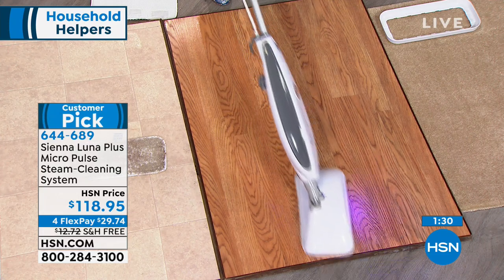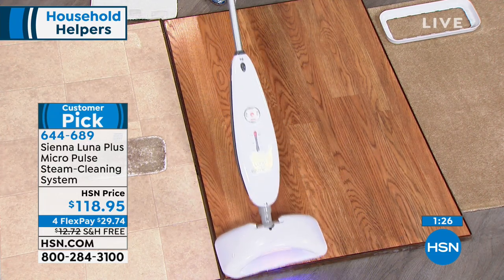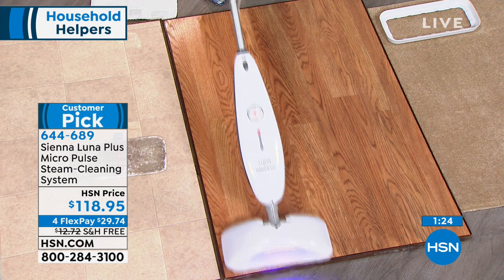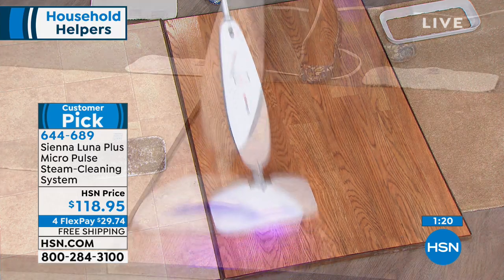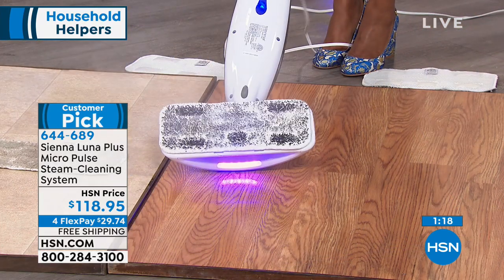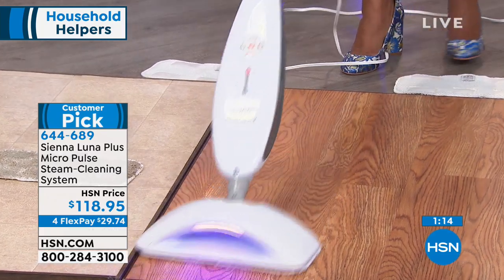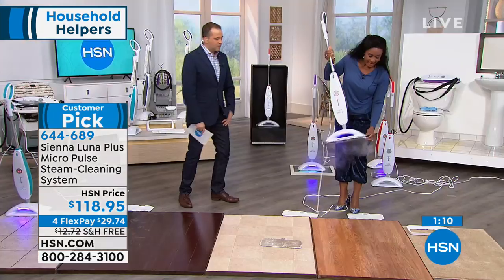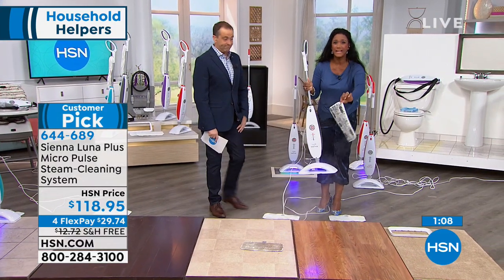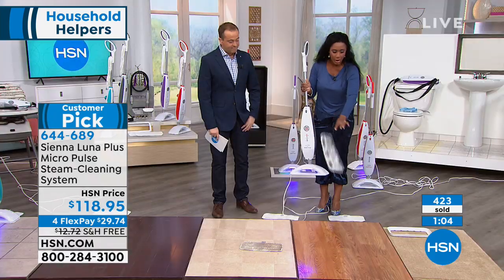When you get your unit home, take it to a floor you think is already clean. This laminate floor didn't look bad, but look at the pad after a couple of passes — those are surfactants, heavy residues left behind by soap or chemical cleaners. You just throw those thirsty microfiber pads right into the wash.